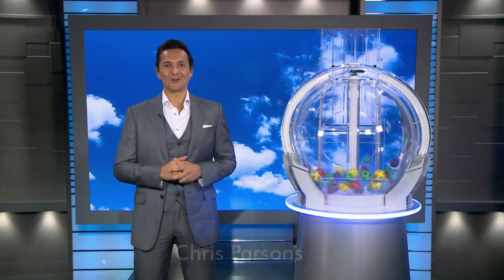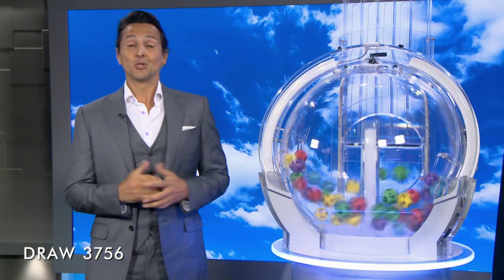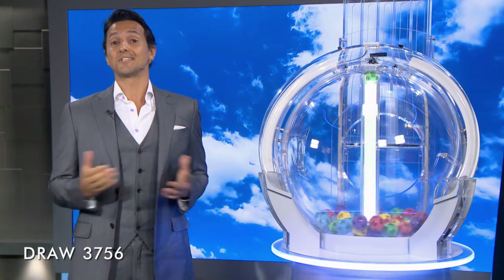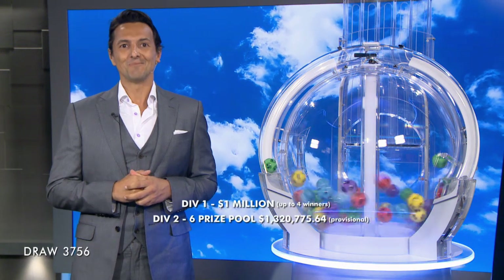Good evening, Chris Parsons here and welcome to tonight's Monday Lotto, draw number 3756. We're playing for a Division 1 prize of $1 million, guaranteed for up to four winners. Here with me tonight are our draw officials and government supervisor. To win tonight's Division 1 prize, your six numbers need to match the six winning numbers in tonight's draw. Wouldn't it be nice to become a Monday Lotto millionaire?